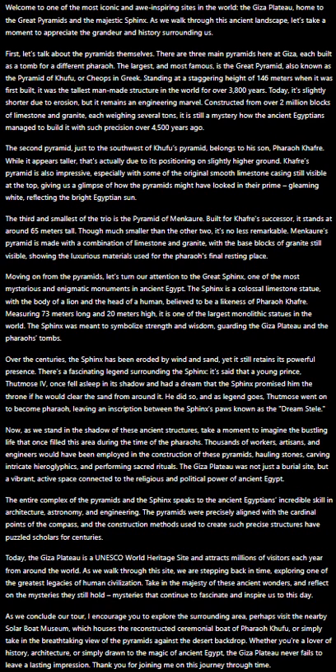The Giza Plateau was not just a burial site, but a vibrant, active space connected to the religious and political power of ancient Egypt. The entire complex of the pyramids and the Sphinx speaks to the ancient Egyptians' incredible skill in architecture, astronomy, and engineering.